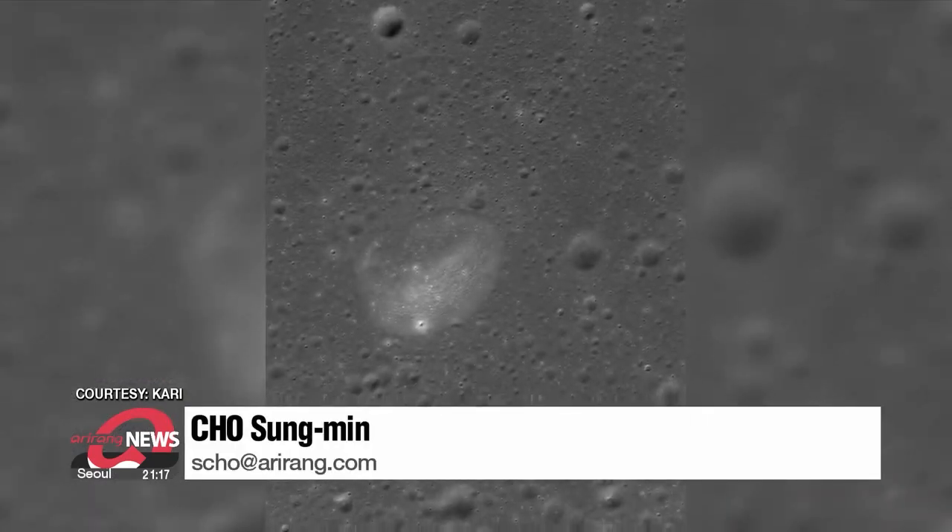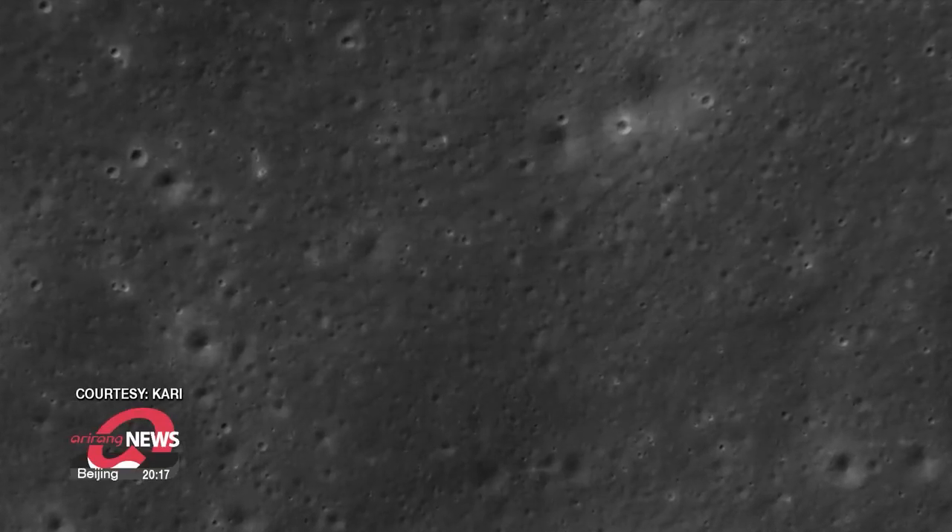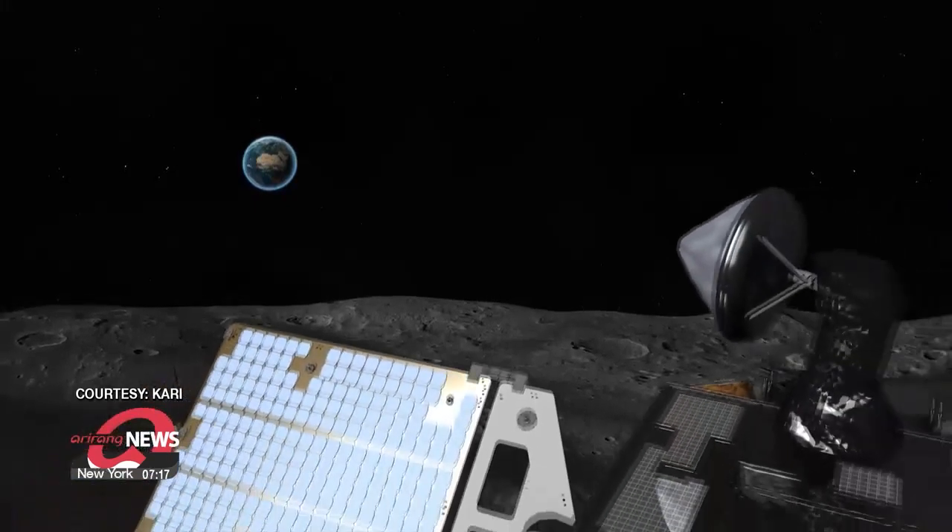The photos are expected to pave the way for more space projects by Korea that will identify potential landing sites for additional missions in the future. Cho Sung-min, Arirang News.